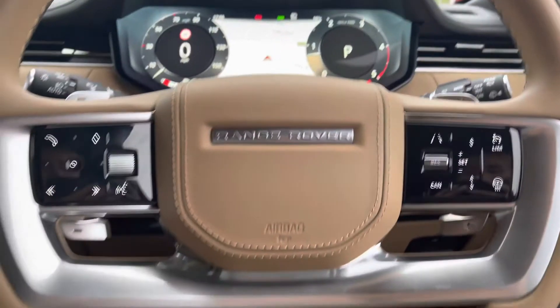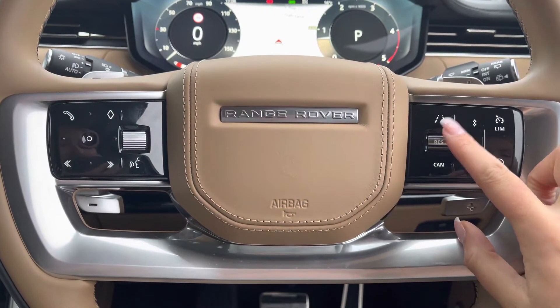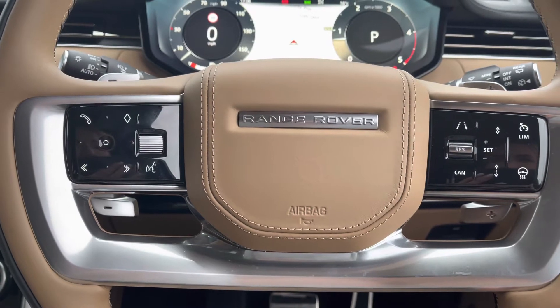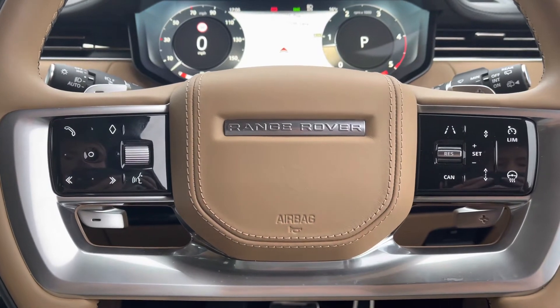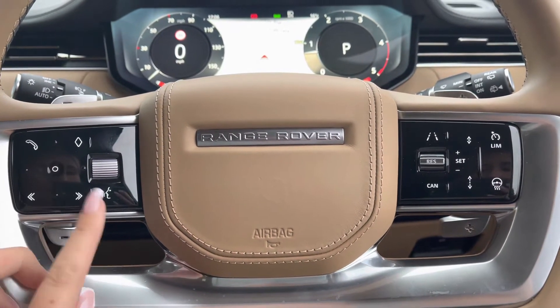Controls on your wheel include a speed limiter, lane departure warning, and cruise control, which is ideal for longer journeys. You also have a heated steering wheel, definitely a must especially in winter, Bluetooth allowing you to make calls whilst on the go, and voice control.